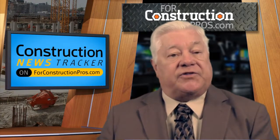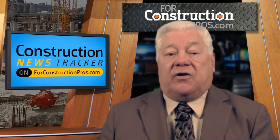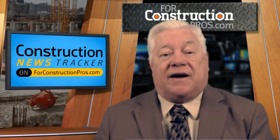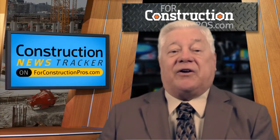The economic picture continues to brighten. Kentucky-Indiana Highway Project grows. Kohler rolls out portable generator line and a look at cheesy ice road solutions. That and more on Construction News Tracker, brought to you by Caterpillar and produced by 4ConstructionPros.com.